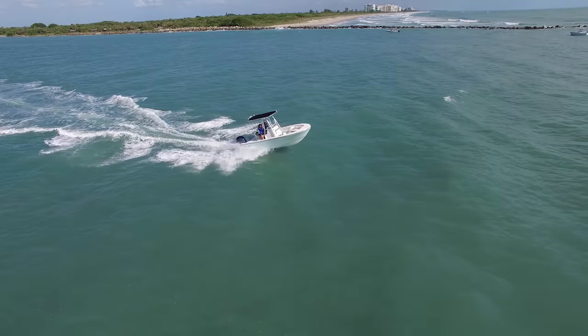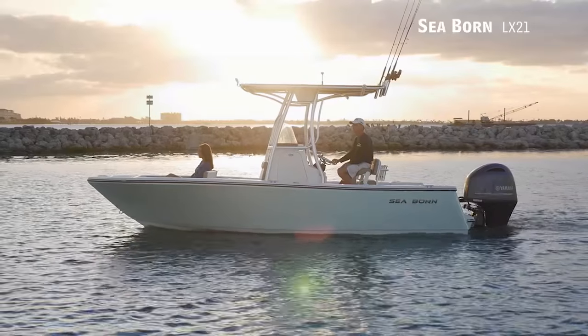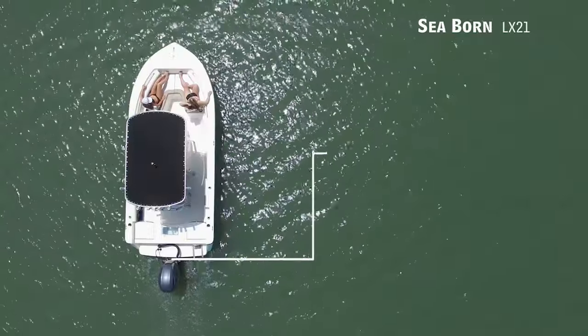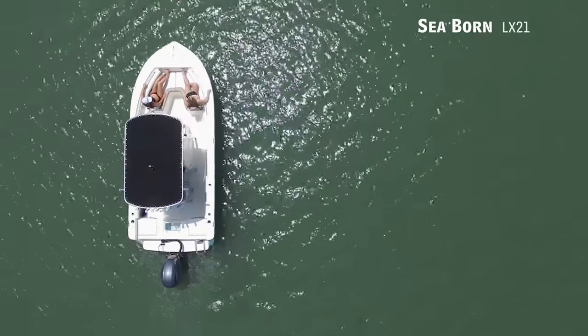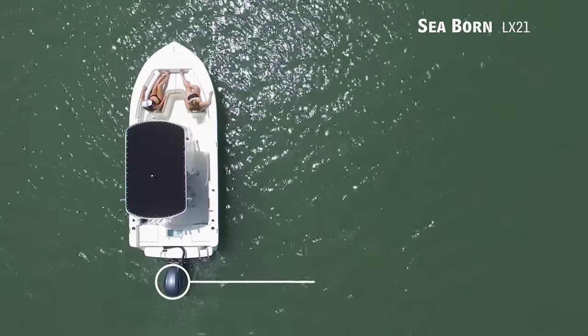Today on Florida Sportsman Best Boat, if you're finally ready to venture outside of the inlet, we'll be taking a look at the Seabourn LX-21, a center console with an overall length of 20 feet 6 inches, a beam of 8 feet 6 inches, and a max horsepower rating of 200.